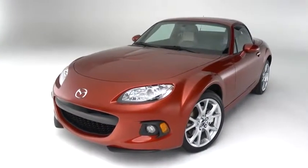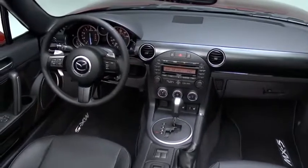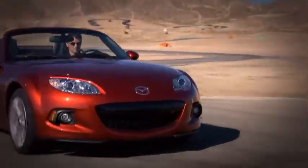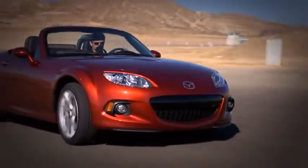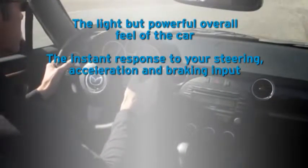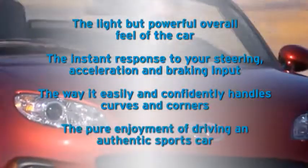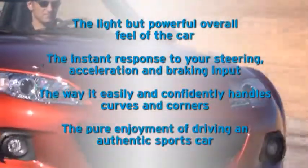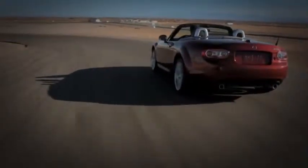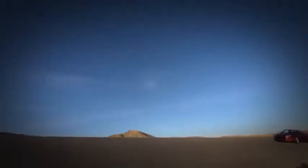There's only so much you can learn from watching a video about the MX-5 Miata. To truly understand it, you need to get behind the wheel. When you do, the qualities we've worked so hard to achieve will immediately stand out: the light but powerful overall feel of the car, the instant response to your steering, acceleration, and braking input, the way it easily and competently handles curves and corners, and the pure enjoyment of driving an authentic sports car. After you've experienced it for yourself, you'll know why it's become the best-selling and most-raced roadster of all time, and why people say it's the greatest amount of fun you can have driving.